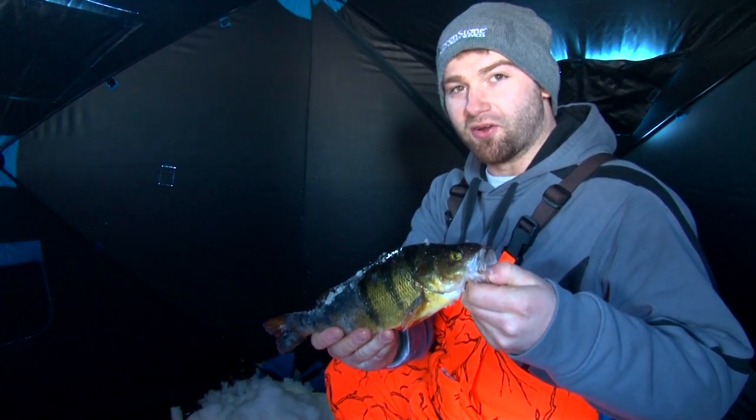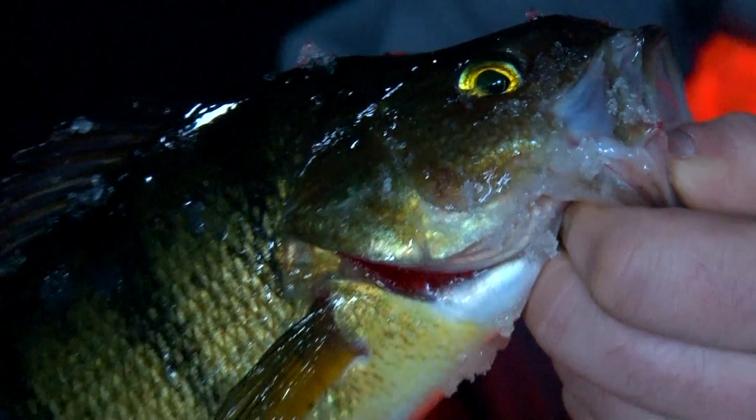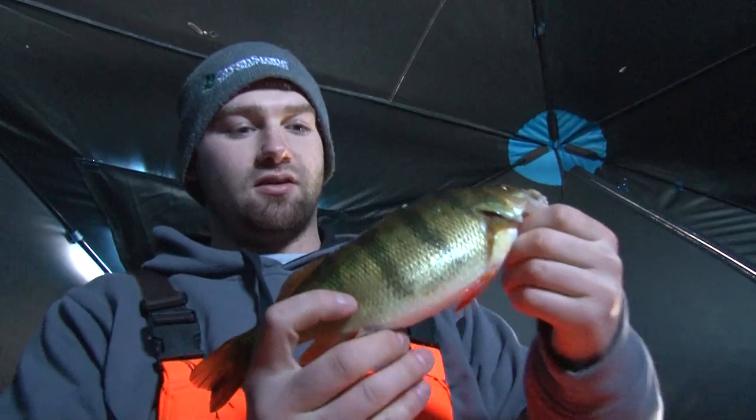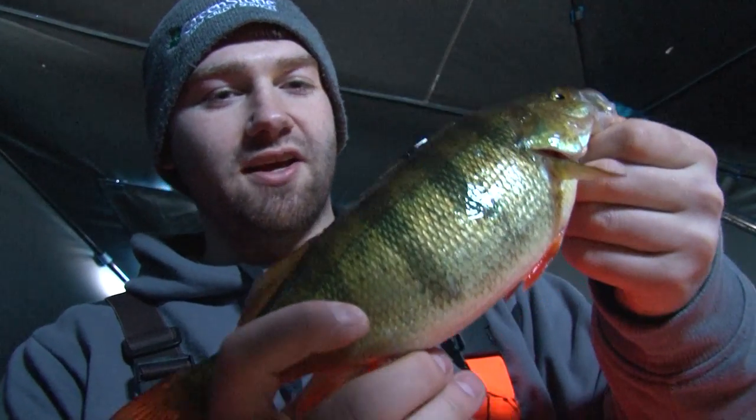That's what jumbo perch is all about. It'd be pretty hard to talk about perch fishing in the UP without mentioning Lake Gogebic. What the deal is that they're staging, getting ready to spawn, so we're targeting these transition areas off the steep breaks where it transitions into the mud. And these perch are down there feeding on the wigglers that are coming up out of the mud. Wiggler is the mayfly that we see in the open water season. That's what these guys are down there feeding on. Jumbo perch on Lake Gogebic.